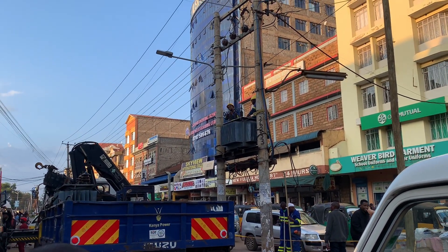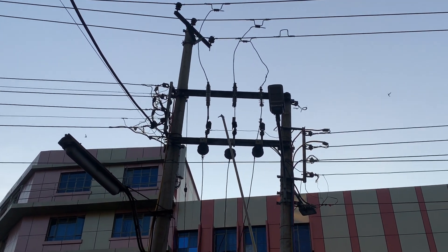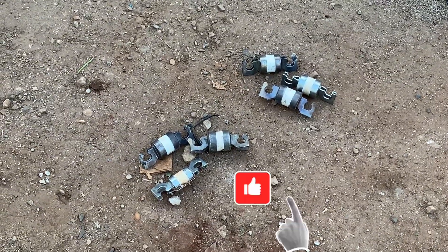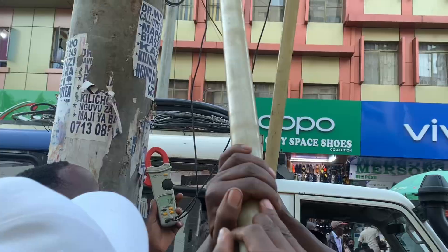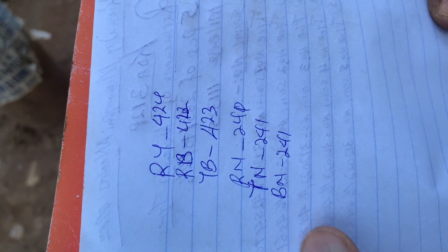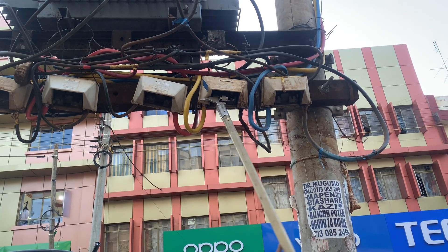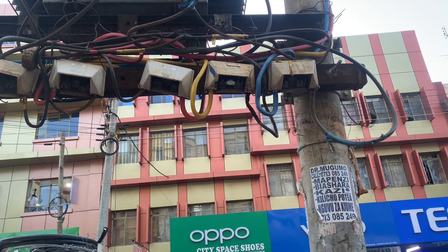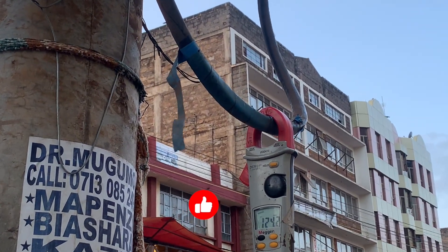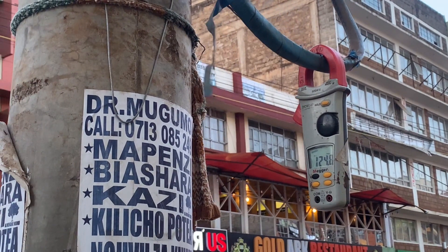The working transformer was placed in order and the fuses reconnected to switch on the circuit. Before the low voltage fuses were reconnected, the Kenya Power engineers tested the output voltages: phase-to-phase has to be 415V and phase-to-neutral has to be 240V. After that, they reconnected the customers by reconnecting the low voltage fuses. They were also able to test the current through each phase to determine load balancing.